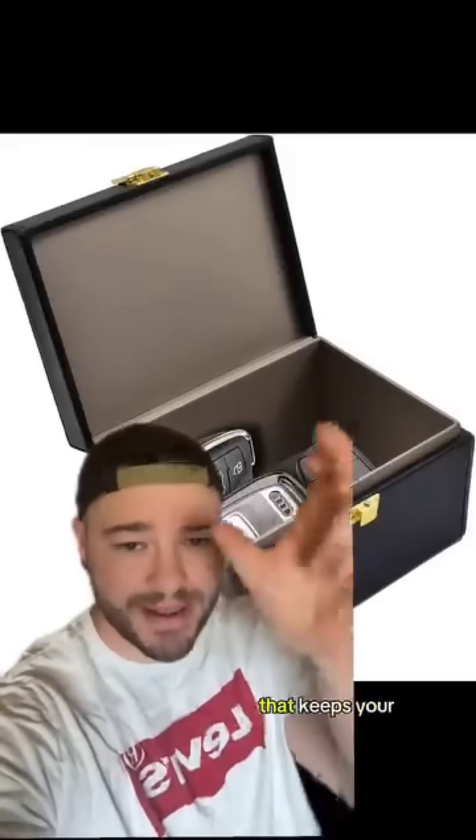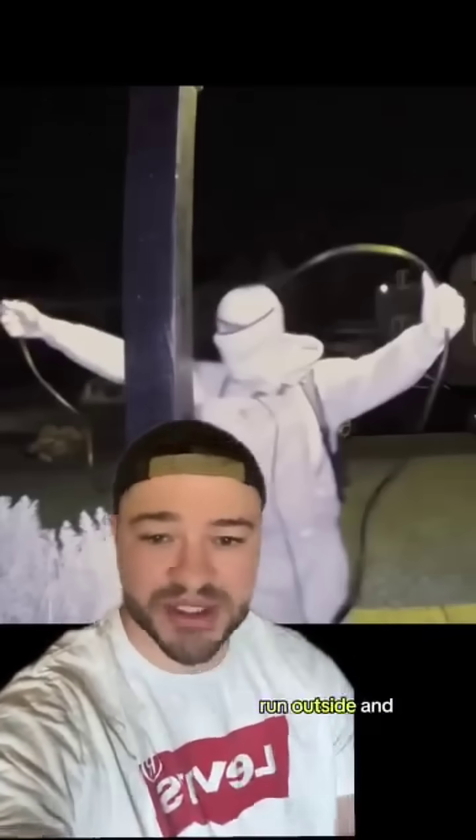The best way to prevent this is to buy a Faraday box that keeps your key signal inside. As you guys saw, it only takes a couple of seconds for this to happen, so you're not going to be able to see this, run outside, and stop them.